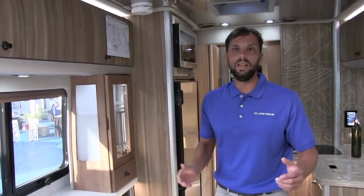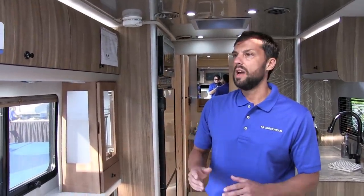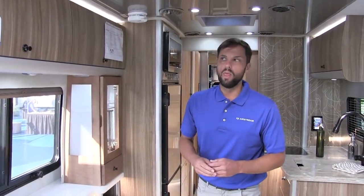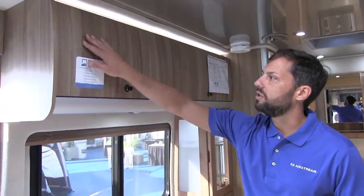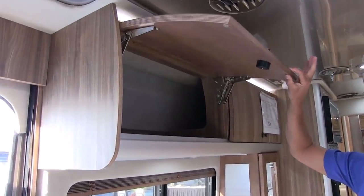The decor we're in is the Tommy Bahama decor. There are five decors total: Luxe White, Formal Black, Refined Brown, Modern Grige, and Tommy Bahama. The cabinets are all plywood with laminate — no particle board, no vinyl stickers.